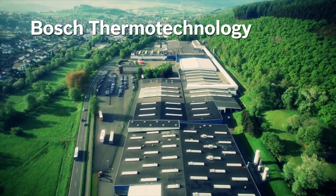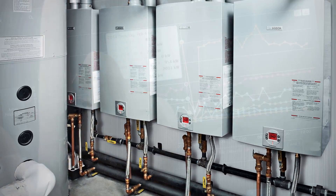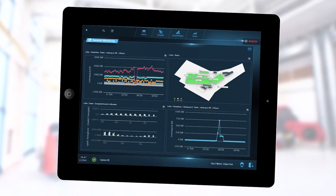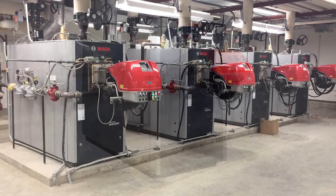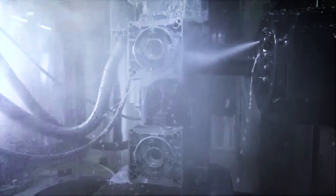Bosch Thermotechnology provides reliable, energy-efficient environmental comfort systems and controls for heating, cooling, and domestic hot water, as well as process hot water for precise control of high-performance manufacturing operations.